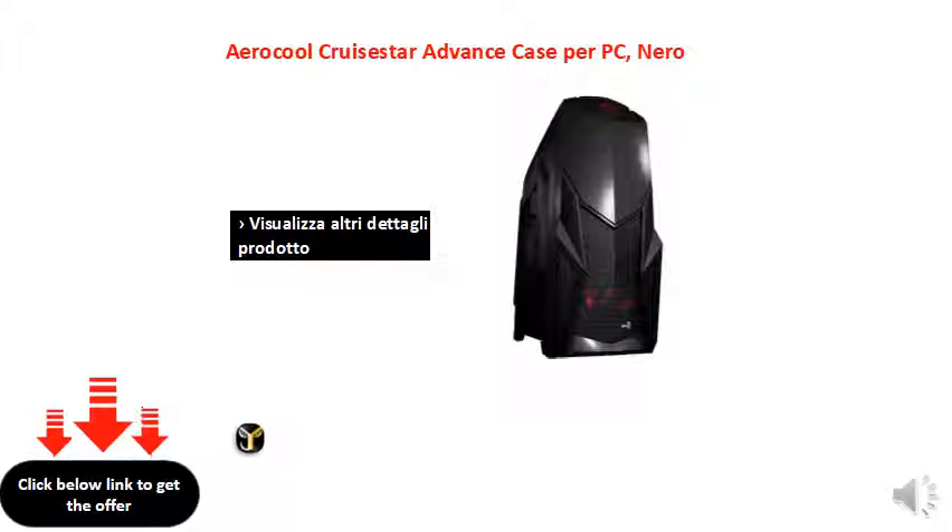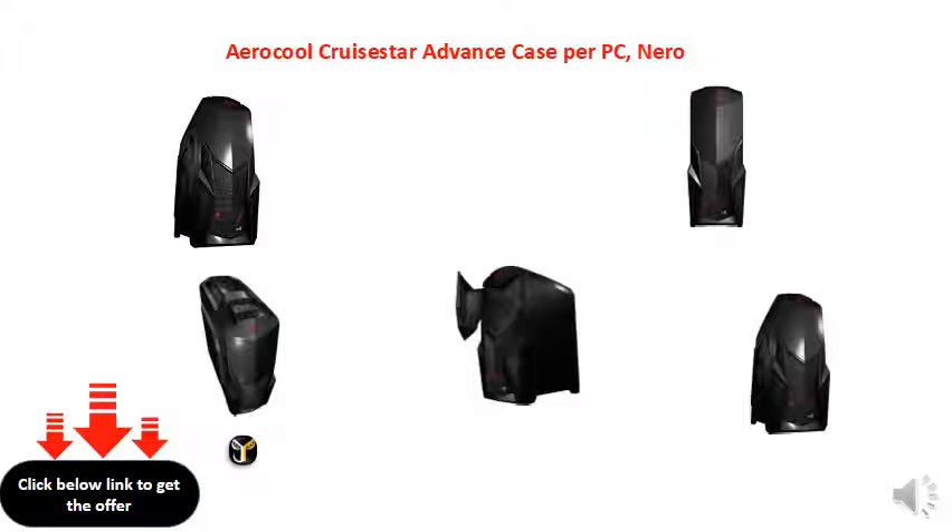To buy, press the touch button to purchase.